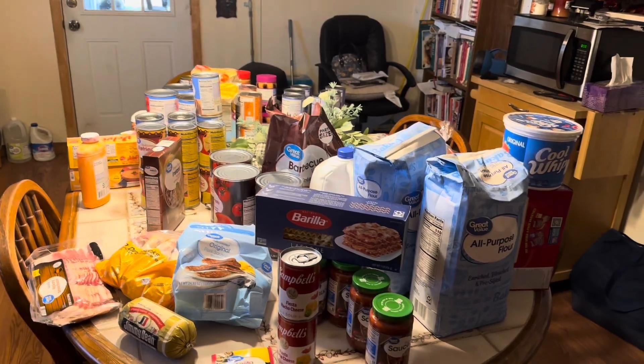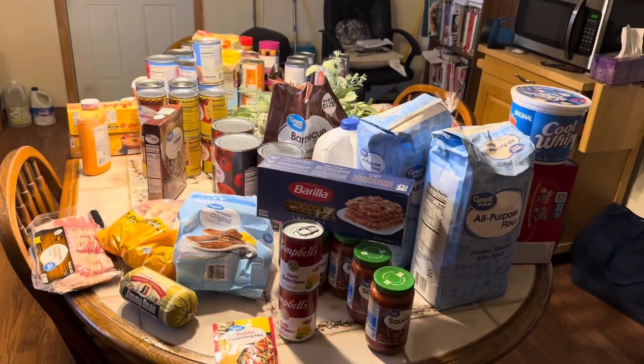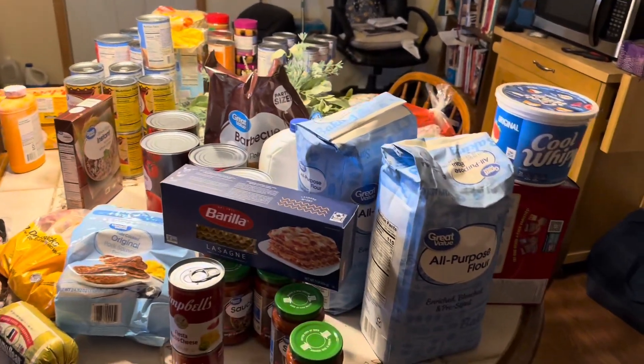Okay guys, there's my haul. My table is pretty full today with lots of different things, so I'm going to jump in and show you what I got.